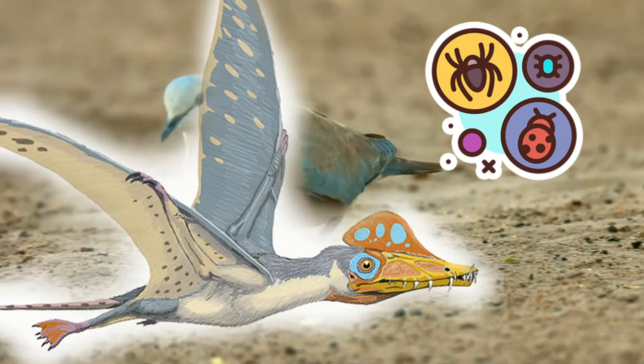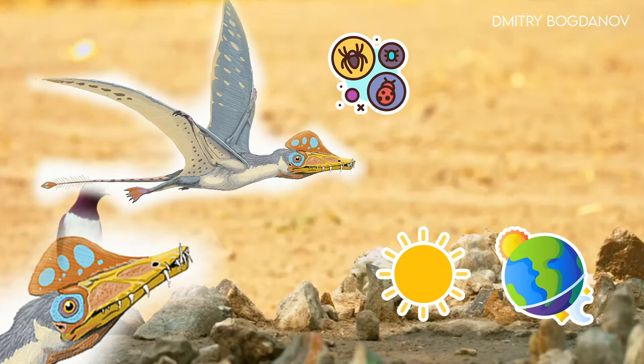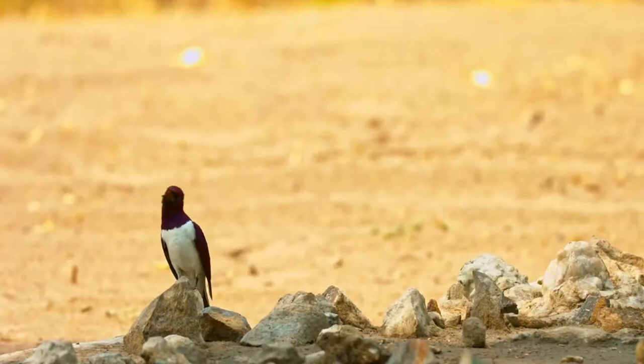Scaphognathus would easily have lived as an insectivore, yet other prey items aren't discarded either. Comparisons between the scleral rings of Scaphognathus and modern birds and reptiles suggest that it may have been diurnal. This may also suggest niche partitioning with contemporary pterosaurs inferred to be nocturnal, like Ramphorhynchus and Stannochasma.